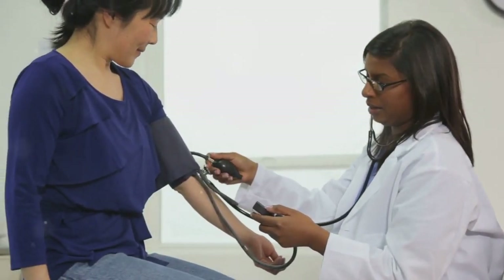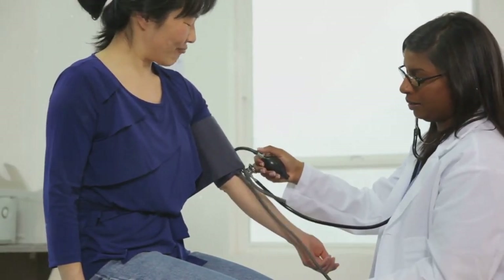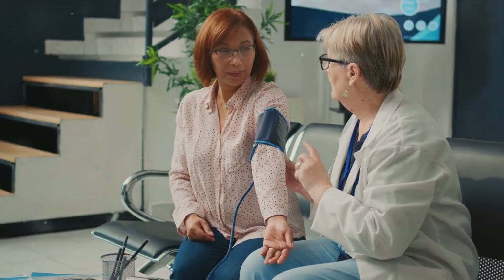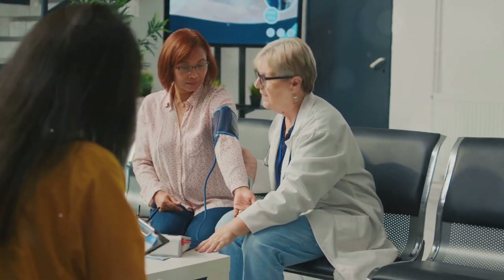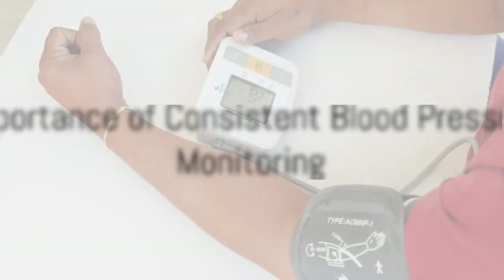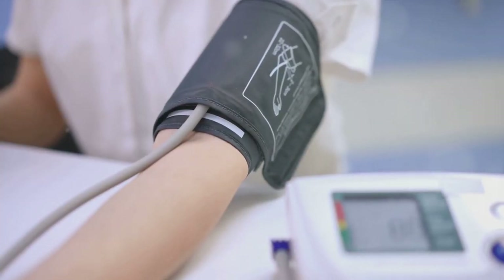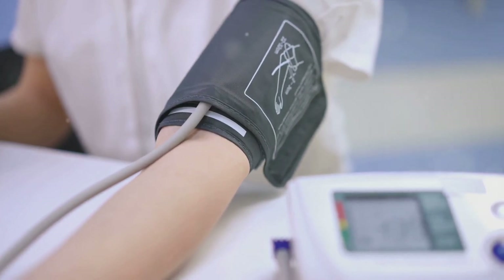With these advanced monitoring methods, healthcare providers can make more informed decisions about diagnosis and treatment, ultimately improving patient care and outcomes. In other words, it means better blood pressure control and potentially less clinical inertia. If you have high blood pressure, monitoring both in the doctor's office and at home is vital. By actively managing your blood pressure, you can reduce your risk of complications and maintain better heart health.